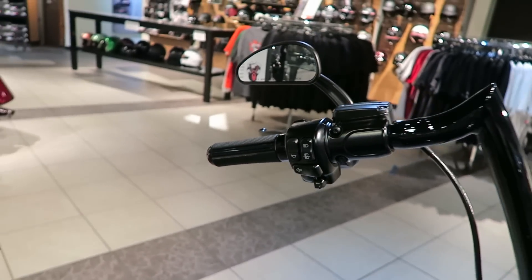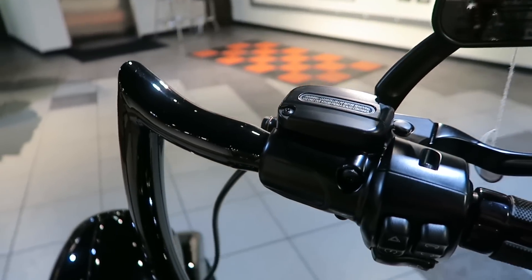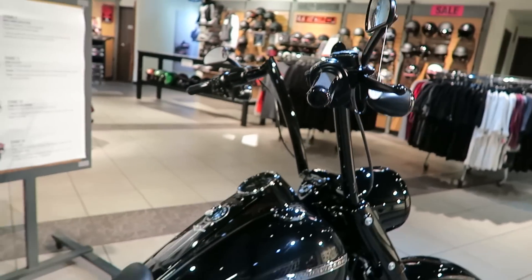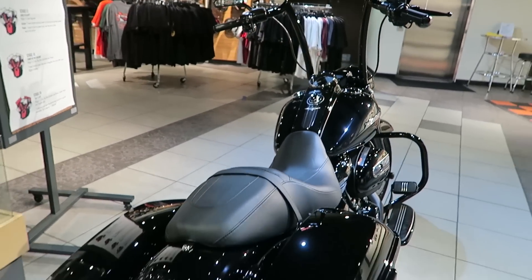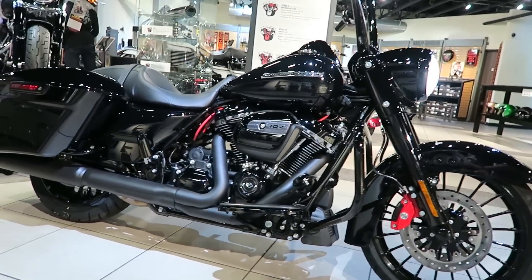This is a relatively inexpensive build, parts-wise and labor-wise, to make this bike look completely customized. That's kind of the beauty of these new Road Kings and even the Street Glide and Road Glide Specials in the 2018 model year — they come all blacked out already, and it looks like a custom bike right from the factory.